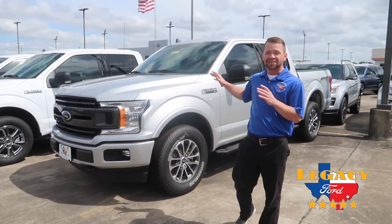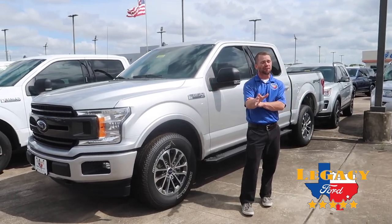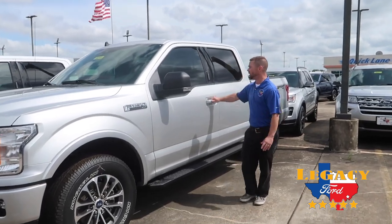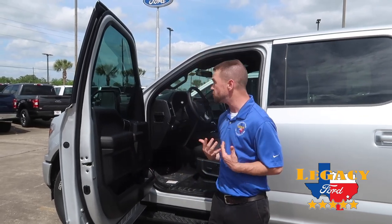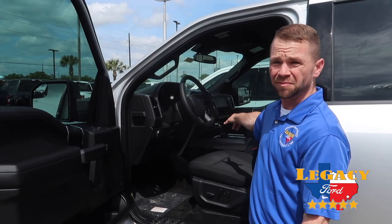This one I picked out is ingot silver. This particular one is an XLT in a 4x4. The reason I picked out XLT is it's a great price point and you get a lot of cool features that you don't necessarily have to bump up to a Lariat to get. One of those being you're going to get a center console as well as a shifter. This one has automatic lights, fog lights, bed lights — you name it, this one's got it.